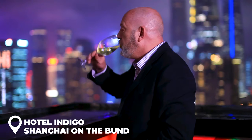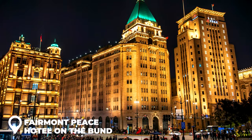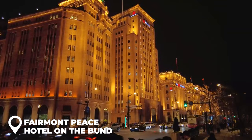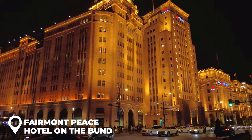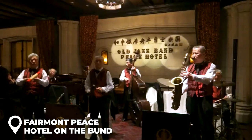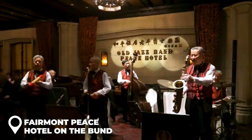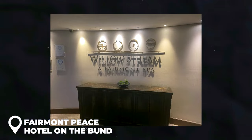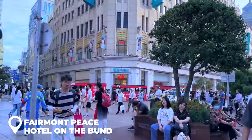Another legendary option is the Fairmont Peace Hotel on the Bund — it's been around for over 80 years and celebrities love it. This place oozes class: if you're a jazz fan they've got a world-class jazz bar, and if you need to chill, head to their Willow Stream Spa. Staying near the Bund is like staying in the heart of the action — don't forget to pack your camera.